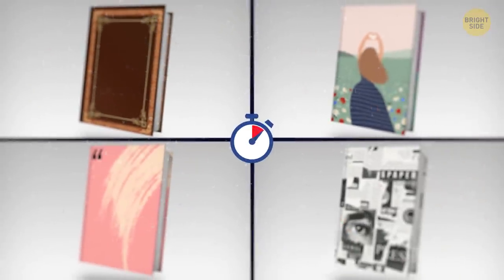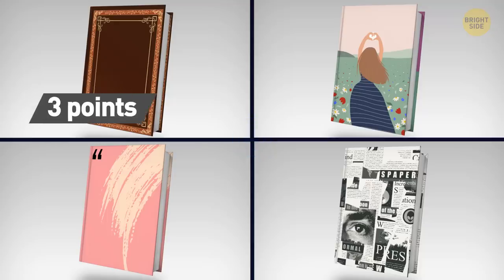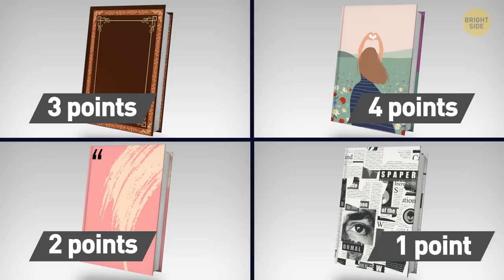You decided to write a book. What will the cover look like? If it's going to be an old-school leather cover, I'm happy to give you 3 points. Will you go with a romantic cover? 4 points are coming your way. Would you rather choose a minimalistic design? Here are 2 points for you. Fancy a collage of newspapers and magazines? You get your 1 point for that idea.